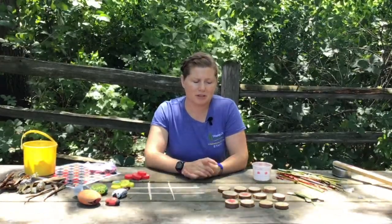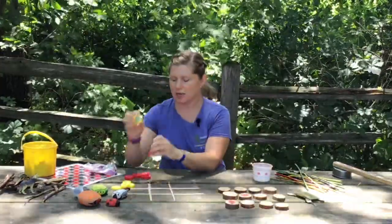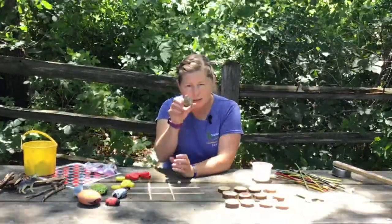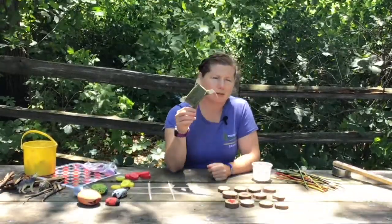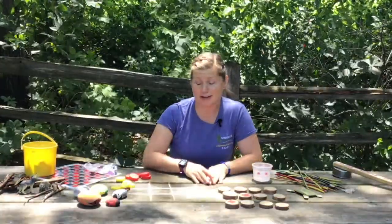Where you live, you might have some things that you could raid the recycling bin or go outside and find — things like sticks or twigs, caps from milk jugs or lemonade or juice jugs. Maybe you have some plastic figurines you can borrow, some old popsicle sticks or tongue depressors, and some string or yarn. These are just a few items we've used today to show you some more fun things to do to keep you busy this summer.